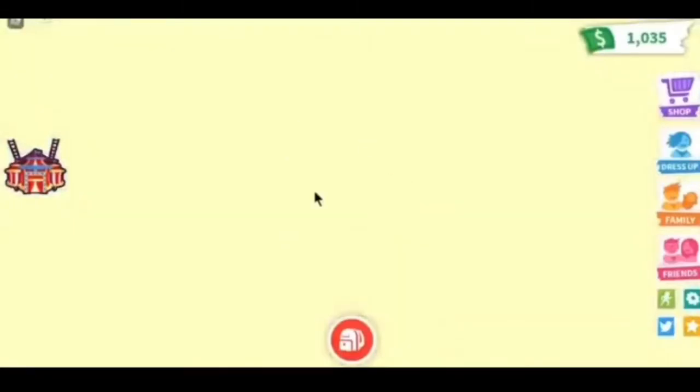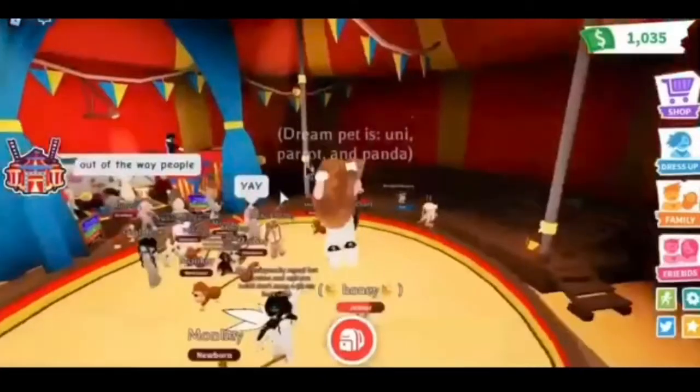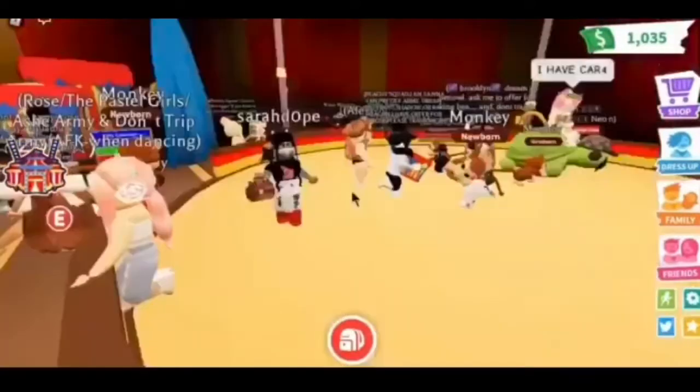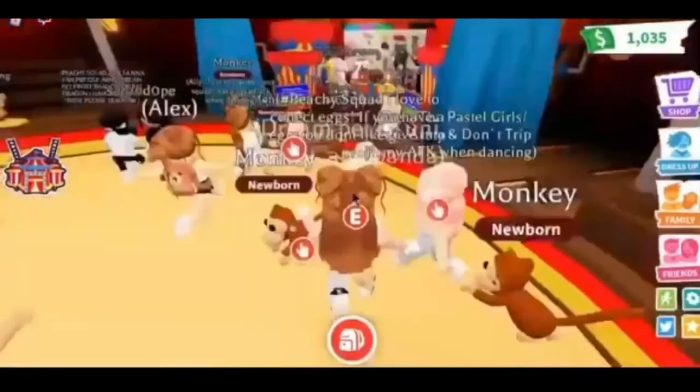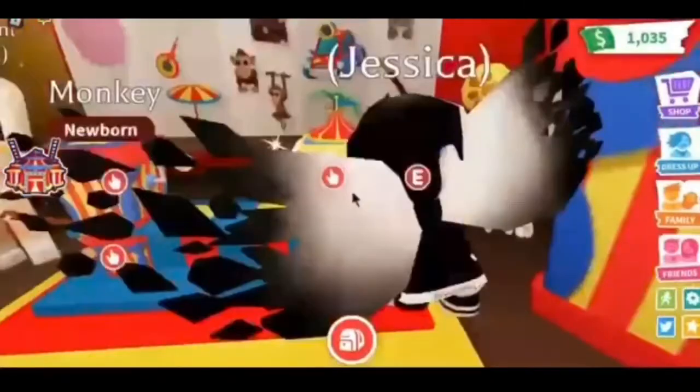Let's go in and see. Oh my gosh, there's a lot of people here, it's going to be really laggy. So there's a toy monkey, monkey king, ninja monkey, and business monkey. Let's go over here and buy one.